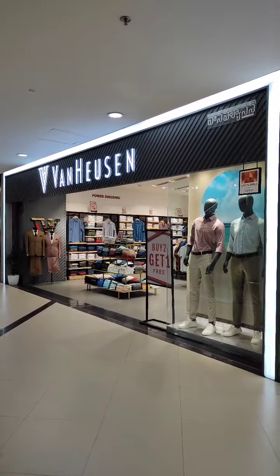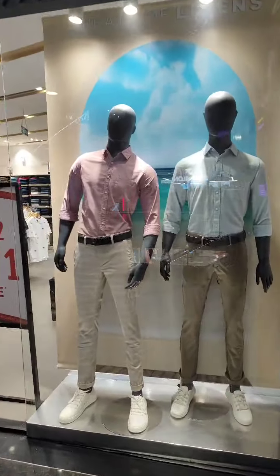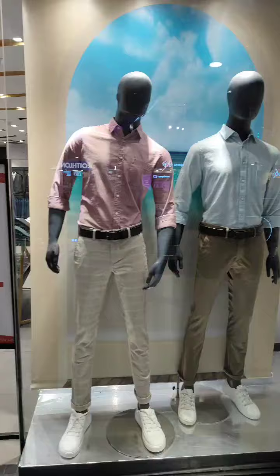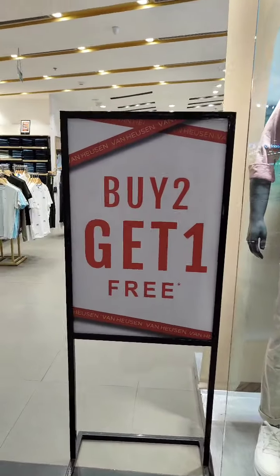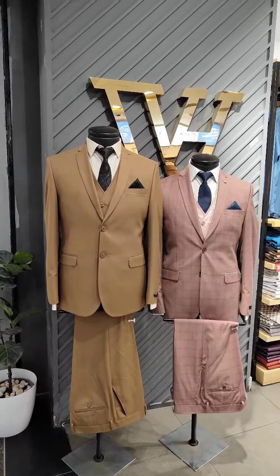It's in Panjagutta L&T Mall. Manicool display, all MM stop. Easel turn, buy 2 get 1. Entrance suit display, all MM stop.